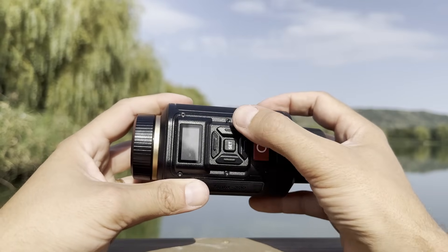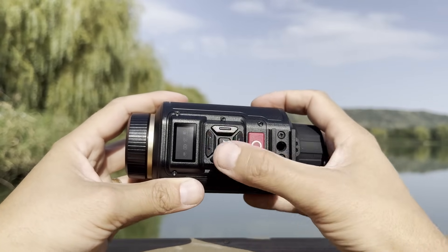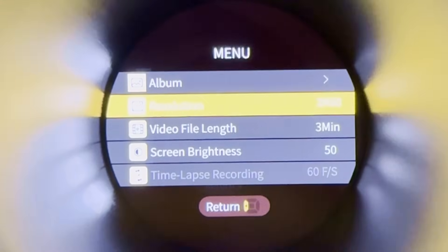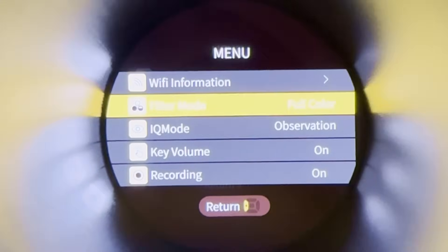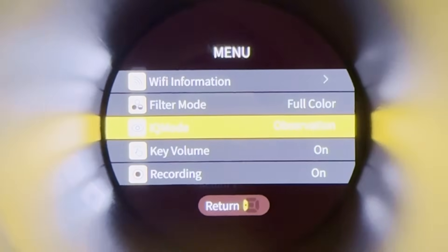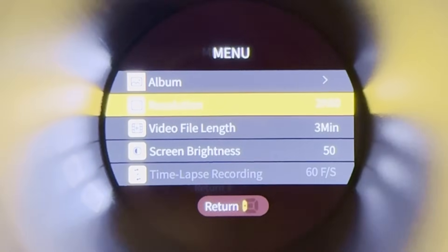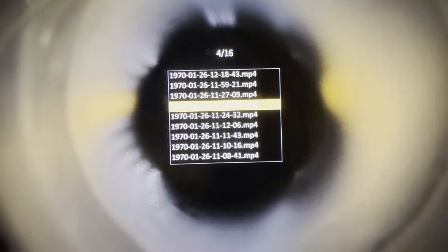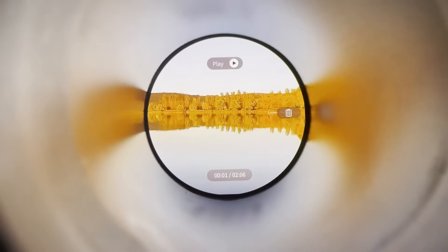Navigating the menu is straightforward thanks to the intuitive placement of the buttons, which are easy to locate and operate even in low light. The LED screen with adjustable brightness clearly displays menu options, allowing users to toggle between screen brightness, video file length, Wi-Fi information, filter mode, IQ mode, and other settings. The menu also provides access to recording options for 4K video and to the album for viewing photos and videos directly on the device.